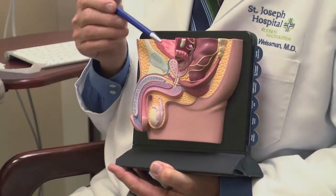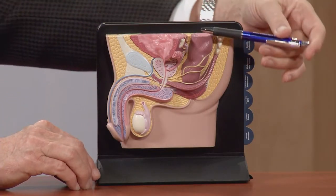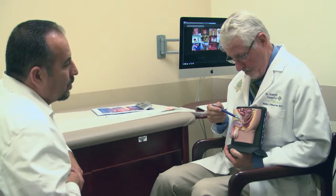So basically, what is the prostate and where is it? Let me show you. This structure here that is open is what we call the bladder, and just below it is the prostate. We examine the prostate by placing a finger in the rectum, and we also use that access for other things, like biopsies.